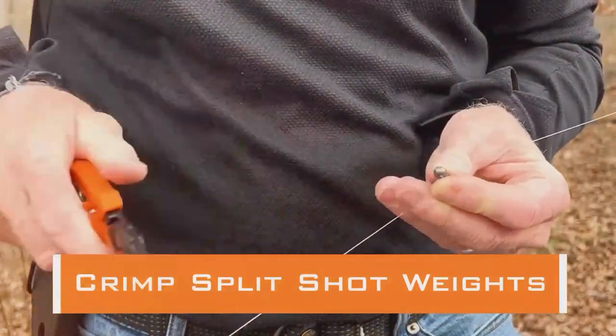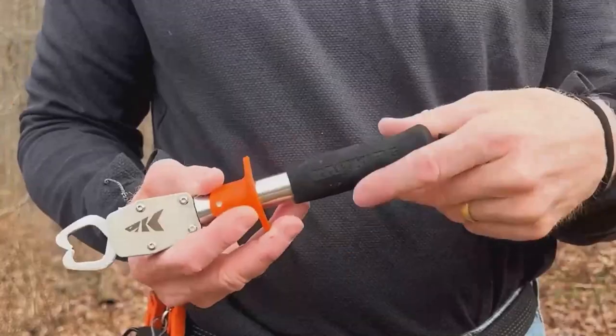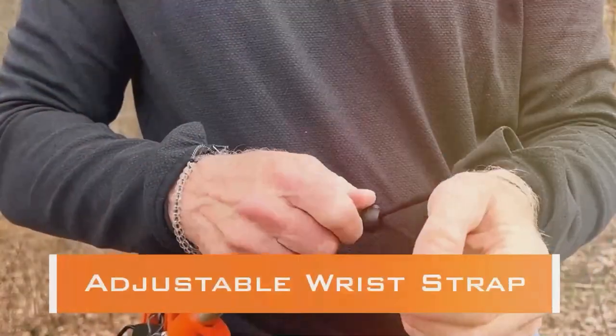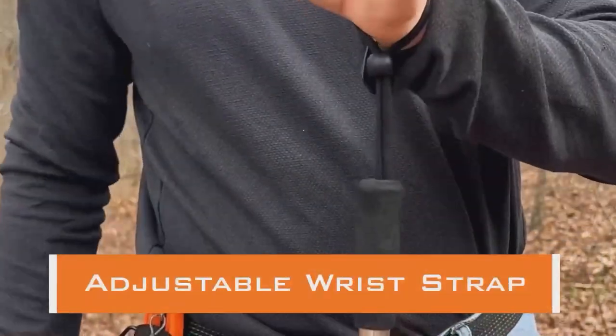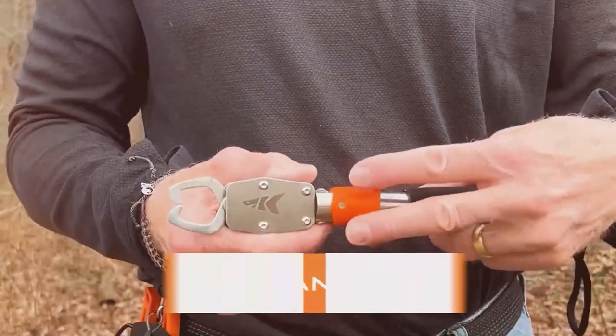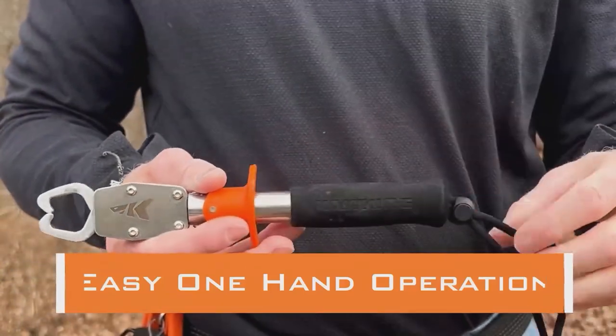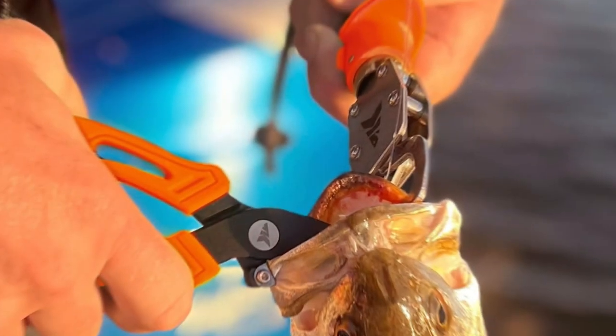The Kastking KTALSC01 Fishing Pliers are constructed from corrosion-resistant stainless steel, ensuring they can withstand the harshest saltwater environments. The long-nose design allows for precise hook removal, and the tungsten carbide cutters are sharp and efficient, making quick work of cutting through various types of fishing lines.